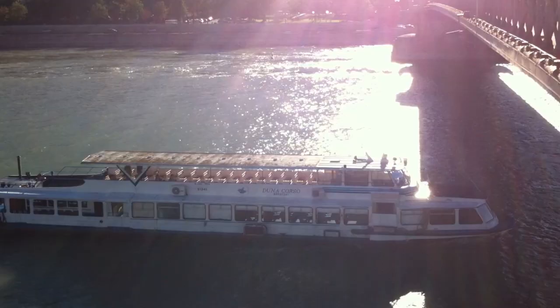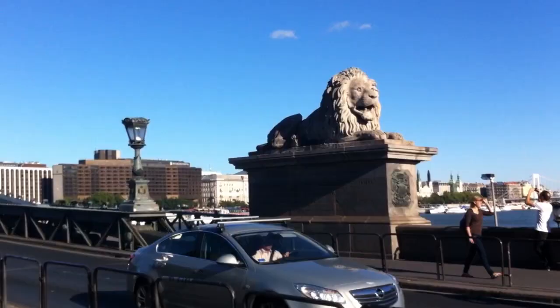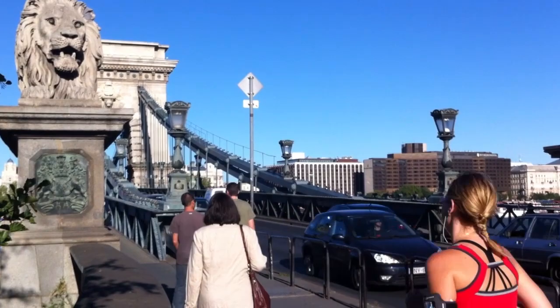One of Budapest's most interesting sights is the Chain Bridge, which forms a connection between Buda and Pest. The lion-guarded Chain Bridge was opened in 1889 and is one of the city's most recognisable features.